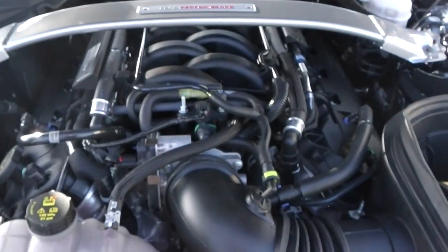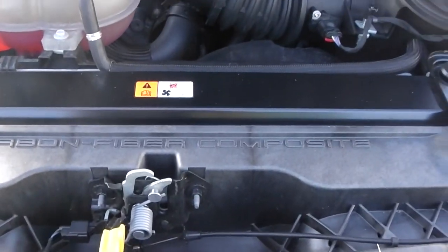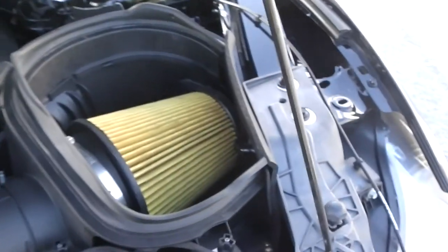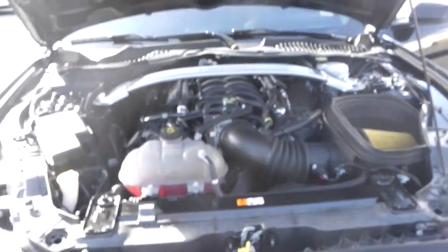Everything in the engine bay looks very nice and detailed — more carbon fiber, the air intake, and the 'handmade with pride' badge. It's 526 horsepower. It's a very good car and every sticker is here.